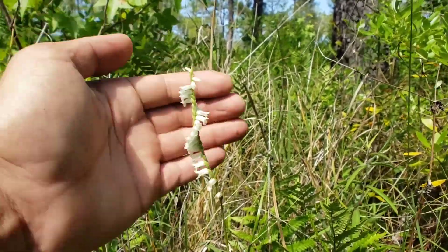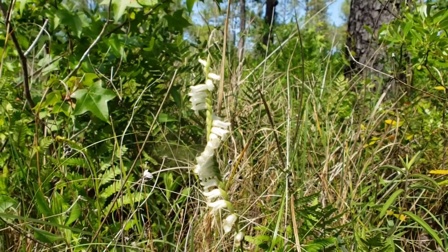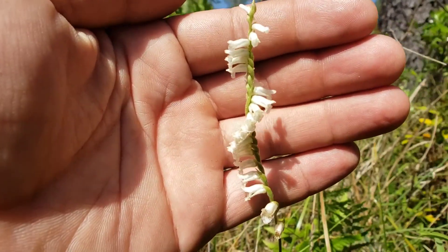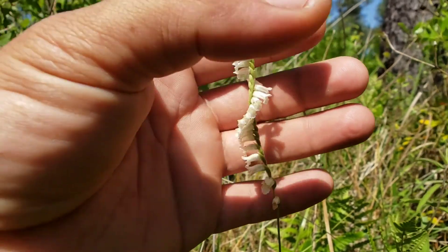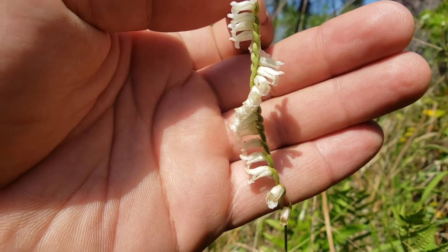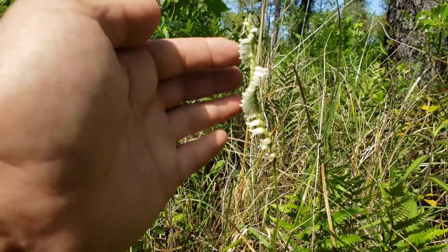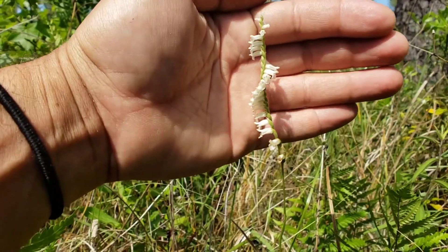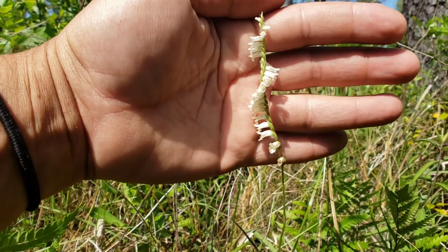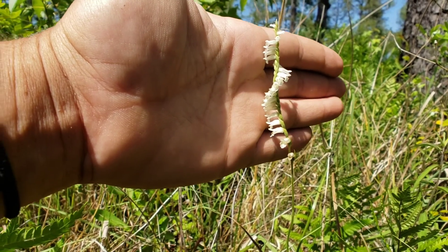I was hoping to find some native orchids out here, and sure enough we did. This is a species of Spiranthes — you can see that spiral staircase blooming pattern and those beautiful crystalline flowers. Always nice to see. I'm not familiar with my South Carolina species so I have absolutely no idea which one this is, but I know it's a Spiranthes.